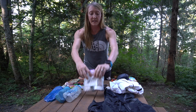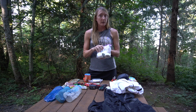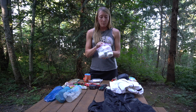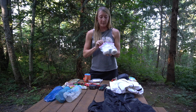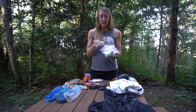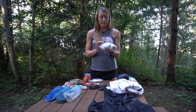Next essential is a first aid kit. I highly recommend taking a wilderness first responder or first aid course if you're interested in learning more about first aid in the wilderness. Some of my favorite essentials in my first aid kit are duct tape — lots of purposes for this — some painkillers, and also some sort of chafing lube such as Squirrel's Nut Butter, which is really awesome and helpful.